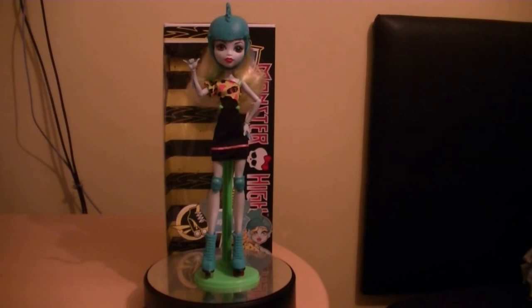Here's a quick display video showcasing Laguna Blue on display along with Frankenstein on the Skultimate Roller Maze series. If you have any questions or comments please leave a comment below — tell me what you think of Laguna Blue, or if you have the Skultimate Roller Maze video game, tell me what you think of it.